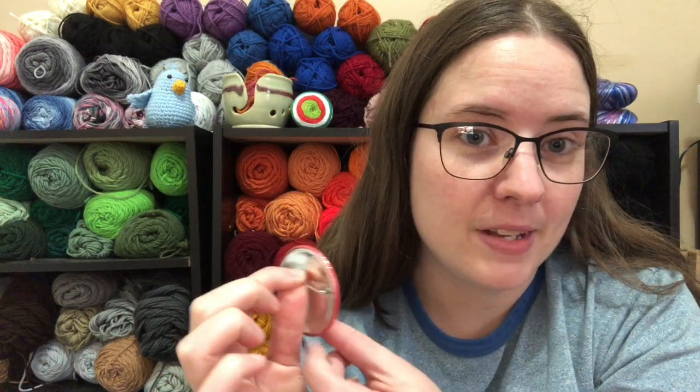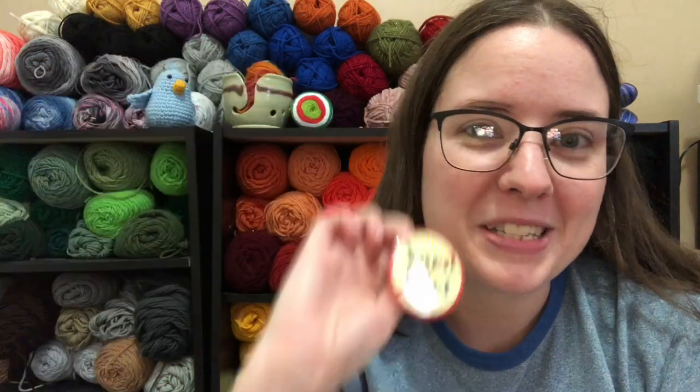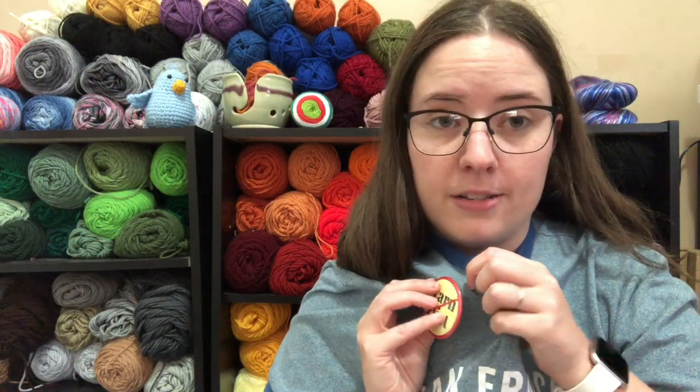I do not believe in yarn diets. I believe you can order yarn whenever you want, as long as you use it eventually. So this is a no yarn diet zone — no yarn negativity. This button is a really cute pin from Crochet Luna, and I will link her shop below. I don't know if she still carries this particular button, but it's cute. Anyways, I'm going to pin it on myself because this is a no yarn diet zone.